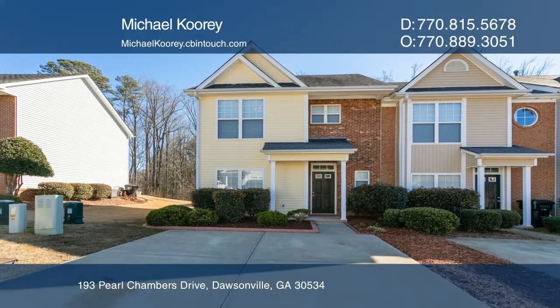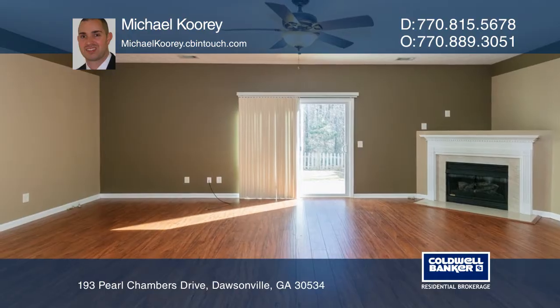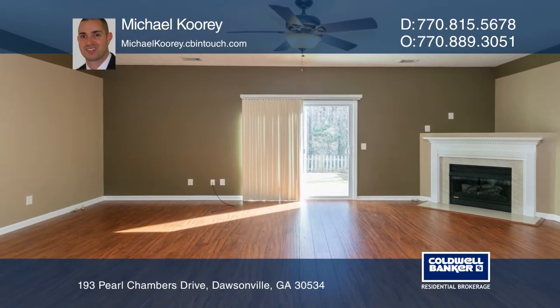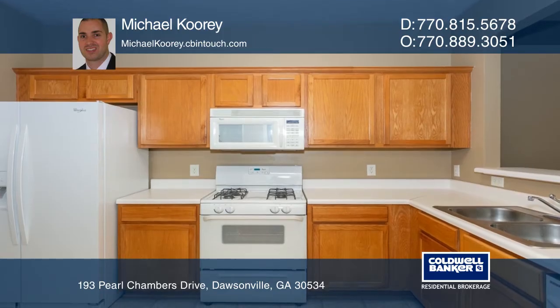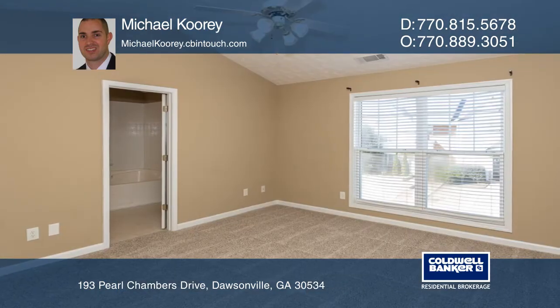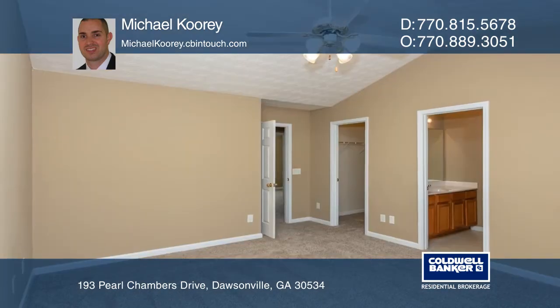This desirable move-in ready end-unit townhome is in a highly sought after community. You'll appreciate the open floor plan with great natural light and hardwood floors in the main living area. Enjoy cooking your favorite meals in the kitchen with plenty of counter space.